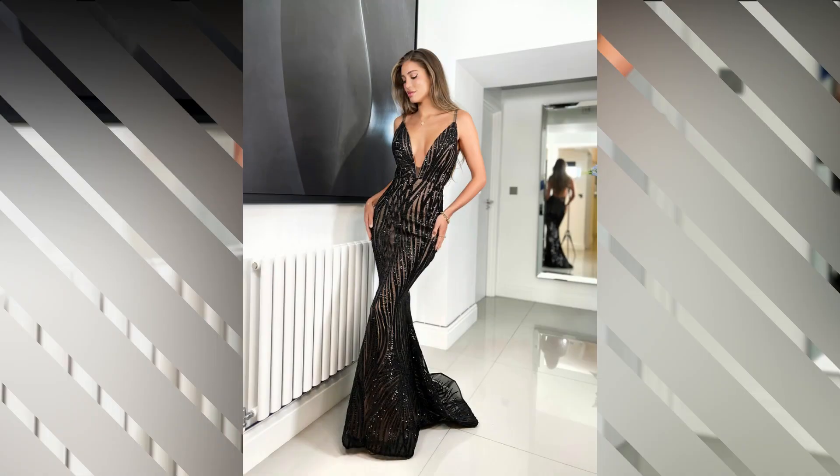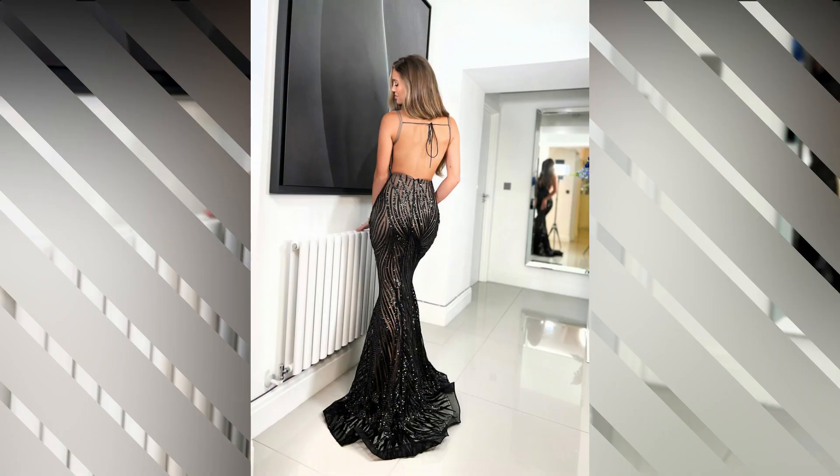It's perfect for brides who want to showcase their curves while still maintaining a sophisticated and elegant look. Whether you choose lace, satin, or beaded details, the mermaid dress is sure to turn heads.